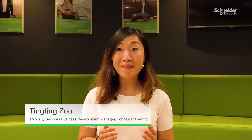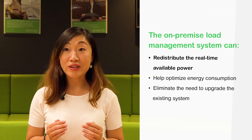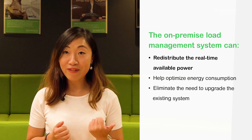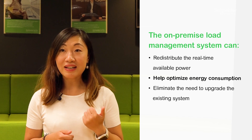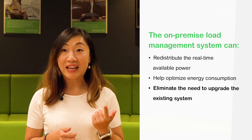It's critical for building owners to have a better energy management system, as adding new EV chargers may require a power infrastructure upgrade. Our on-premise load management system can redistribute the real-time available power, help optimize energy consumption, and eliminate the need to upgrade the existing system.